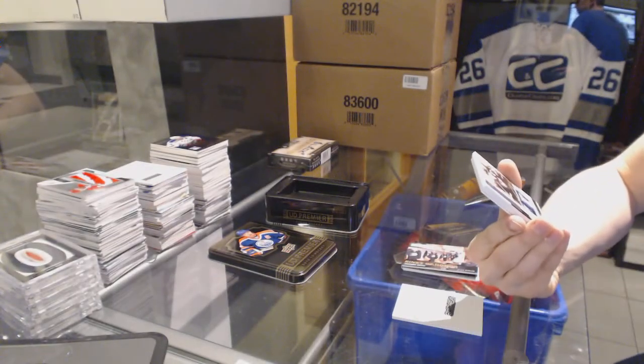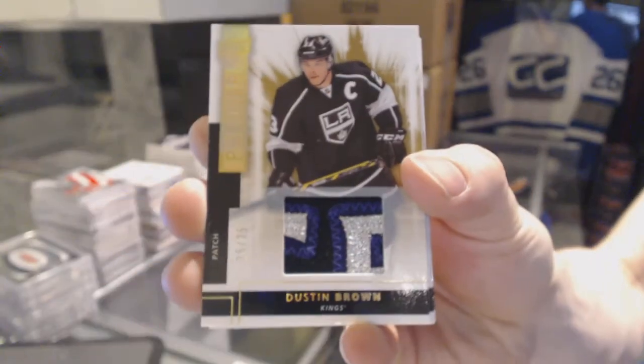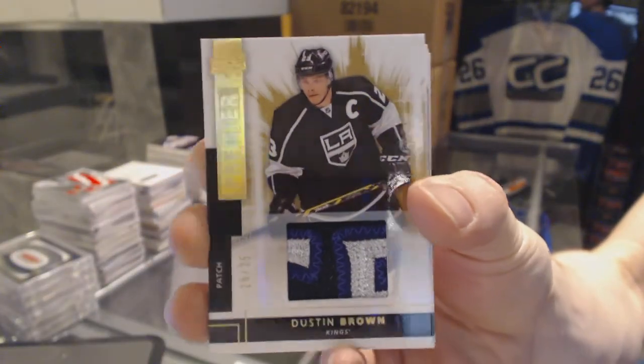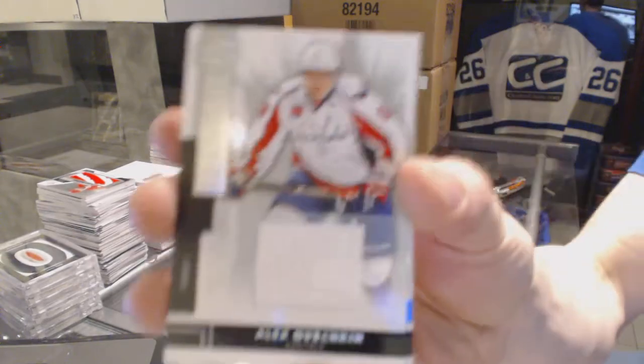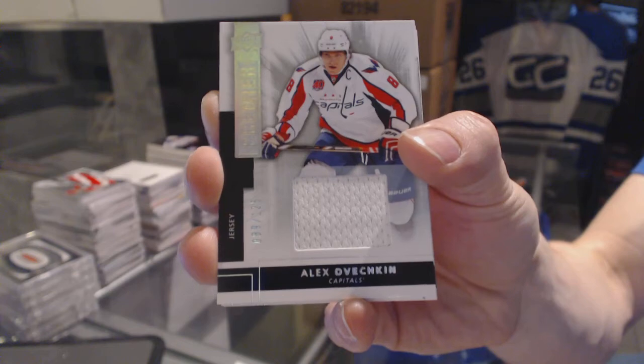We've got a three-color base patch numbered 25 of 25 for the LA Kings — Dustin Brown. Also a base jersey numbered to 125 for the Washington Capitals — Alex Ovechkin.